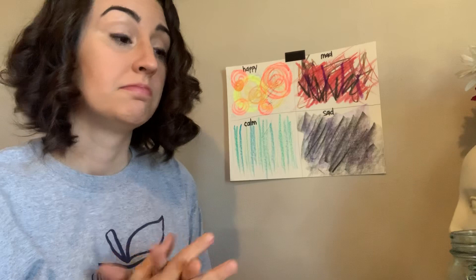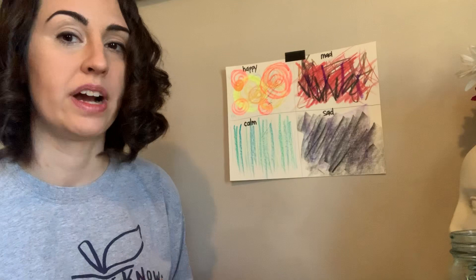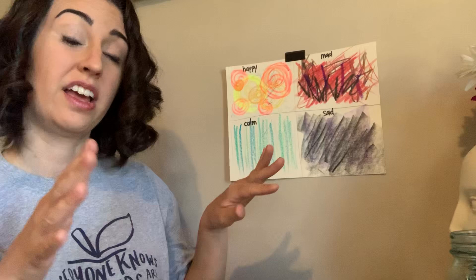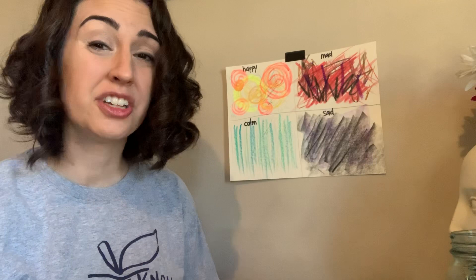For sadness, to me I think of rain — heavy rain falling, maybe in a diagonal direction. If you've ever noticed, when it's really storming outside, the rain and wind can make a pattern of diagonal lines. It's also a little bit darker here — I actually did that with a crayon turned to the side.